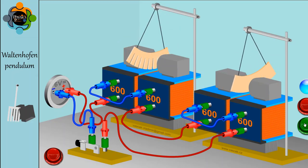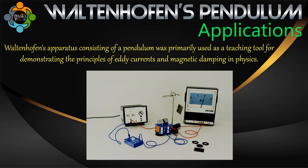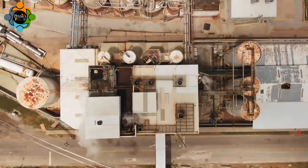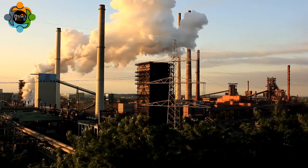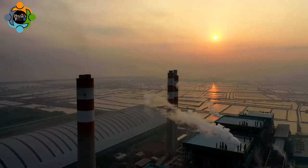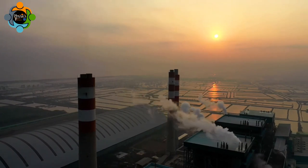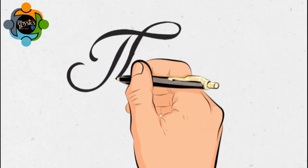Waltenhofen's apparatus was primarily used as a teaching tool for demonstrating the principles of eddy currents and magnetic damping in physics. While there may not be any practical real-life applications for the specific apparatus, the concepts it demonstrates have a wide range of applications in various industries such as electrical engineering, material science, and non-destructive testing. Eddy currents are used in non-destructive testing techniques to detect flaws or discontinuities in conductive materials. Magnetic damping is used in the design of mechanical systems to control the motion of moving parts and reduce vibrations.